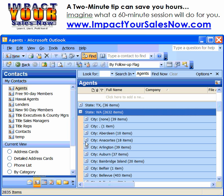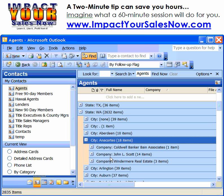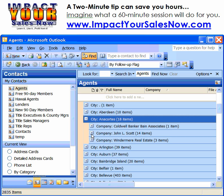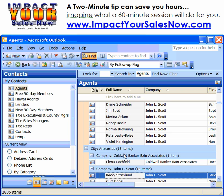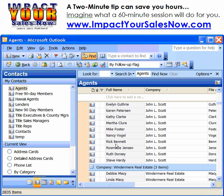I'm going to drill down into my list a little bit more here. I'm going to choose the city, I'm going to choose the company, and I'm going to actually sort these by their first name.